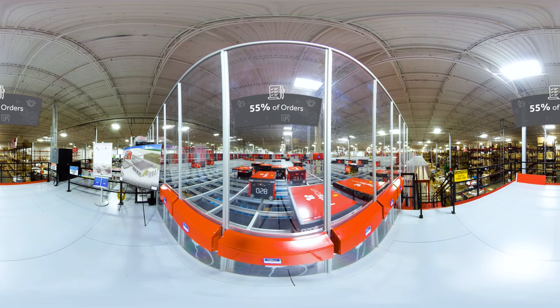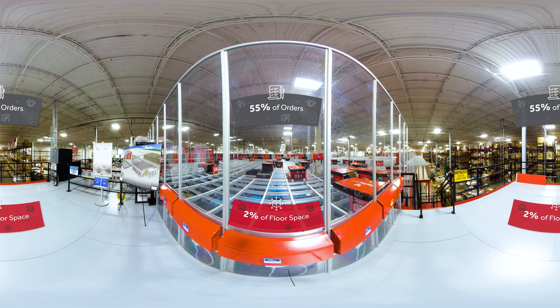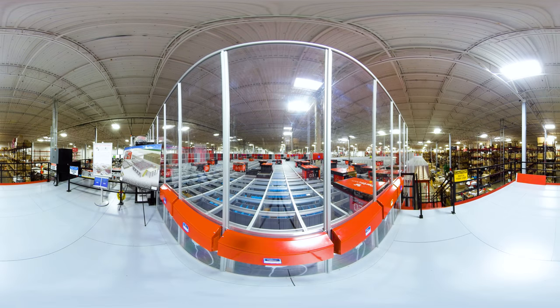Our robots are able to pick 55% of our orders while taking up just 2% of the total floor space. Not only is this more efficient, it's also much safer for our team — much less reaching, bending, walking, or climbing up ladders.